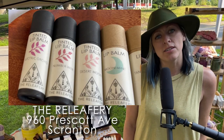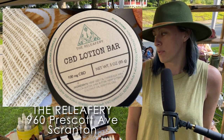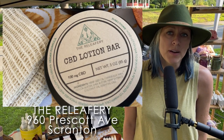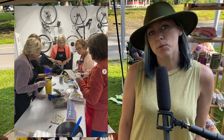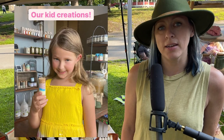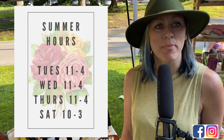I do have a shop at 960 Prescott Ave, where I carry an array of Bath & Beauty products. They are plant-based and zero-waste, so there is a sustainable angle to all of my products and packaging. I'm also on Facebook and Instagram, so you can look up The Reliefery.